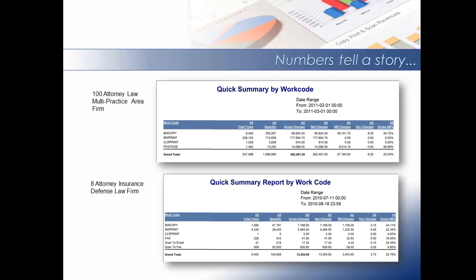My next slide is entitled Numbers Tell a Story. I have chosen two firms — the first one, a 100 attorney firm, and the second one being an 8 attorney firm. The reports have a date range of one month. In the 100 attorney firm, the total number of black and white walk-up copies were over 300,000 copies. For black and white prints, 710,000 prints. For every one walk-up, there were two prints. The total number of document impressions for this firm were over a million.